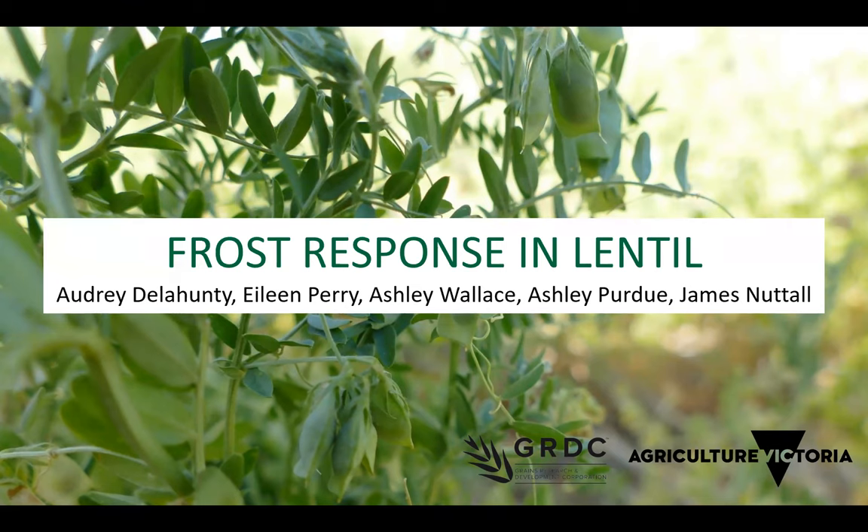Hello everybody and welcome to the Growing Pulses in 2019 webinar series, with today's webinar on frost. My name is Prue Cook and I work with the Birchip Cropping Group, coordinating the GRDC-funded Southern Pulse Extension project. This project is delivered by a consortium of researchers, agronomists, farming systems groups, growers and pulse experts to increase the knowledge of growers and advisers on sustainable pulse production, improving the southern region's capacity to maximise future growth and profitability opportunities.